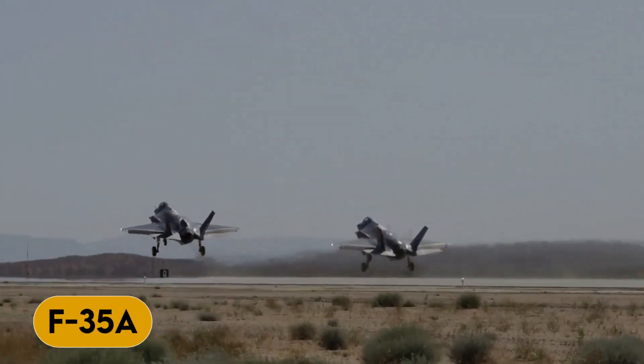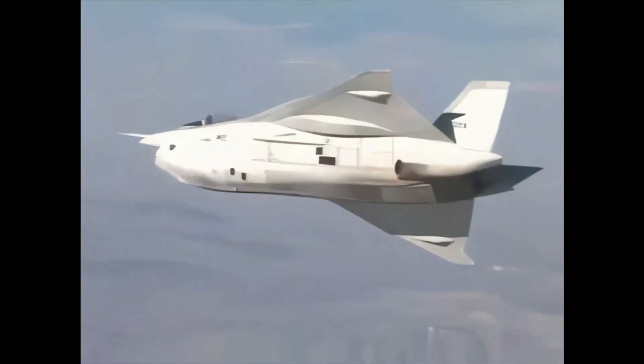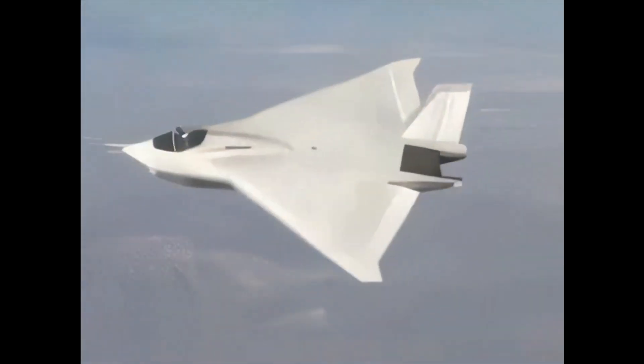Let's start with the F-35A, which is the most basic variant. This fighter is designed to operate from conventional runways and is used by the U.S. Air Force and many other countries for scouting and security.